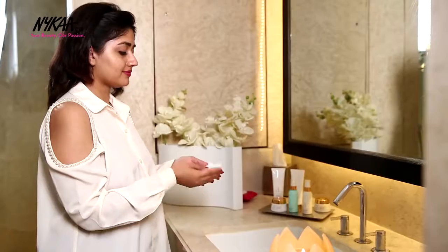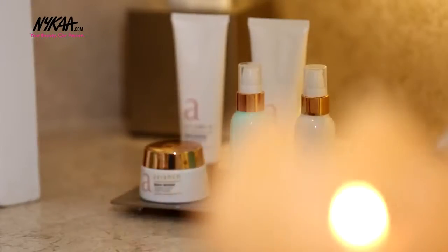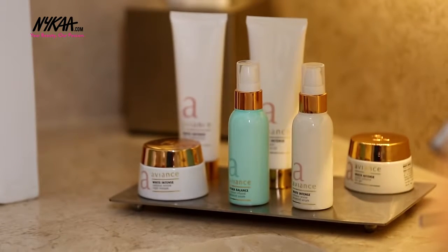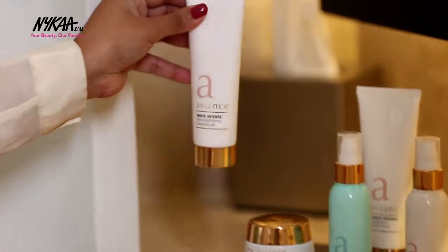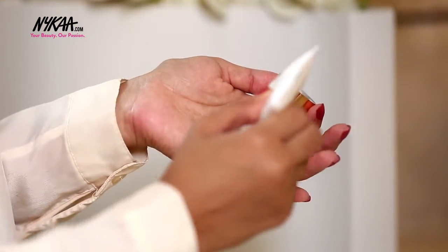During the night time, I recommend the same routine of cleansing followed by serum and moisturizer. But I like to alter the products a little to aid the repair of my skin overnight. After removing makeup, cleanse your skin with the cleansing gel to remove all dirt and impurities.